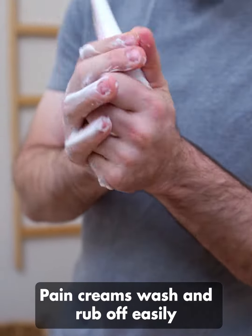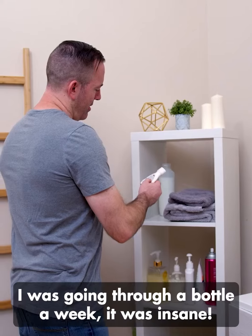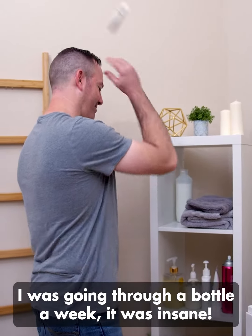Pain creams don't stick around. They wash and rub off easily, so you constantly have to apply them. I had to put them on over and over and they just run out. I was going through a bottle a week. It was insane.